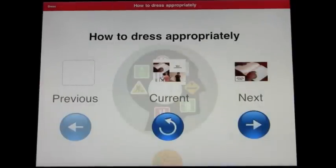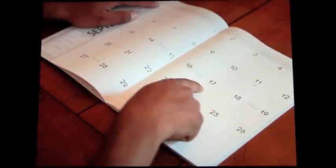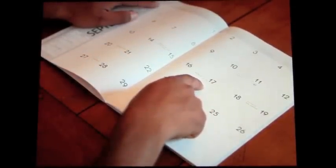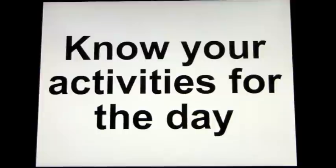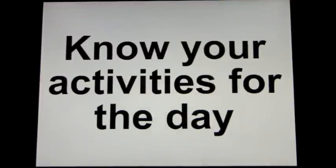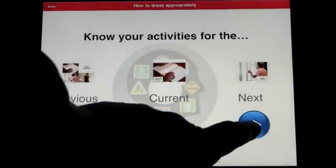After watching the full video, we basically now go through the steps. You can repeat the current step, go back a step, or go forward. Let's do a couple of steps here. The first step is 'Know your activities for the day.' Look at a calendar of what you have planned to do that day. You can go back, repeat, or move on to the next.